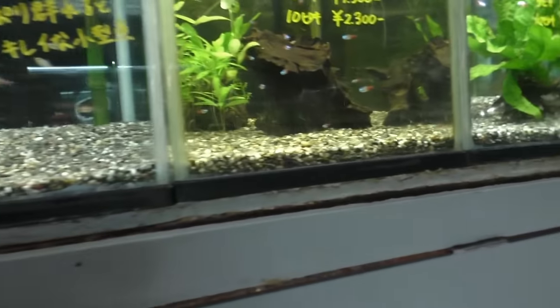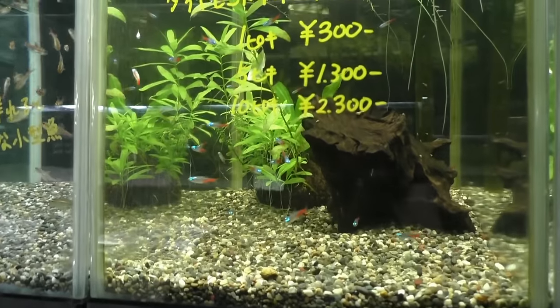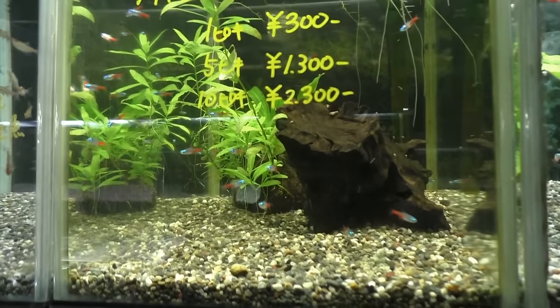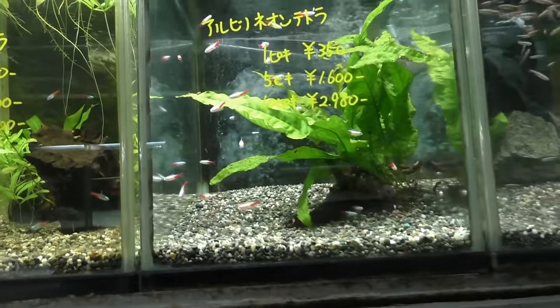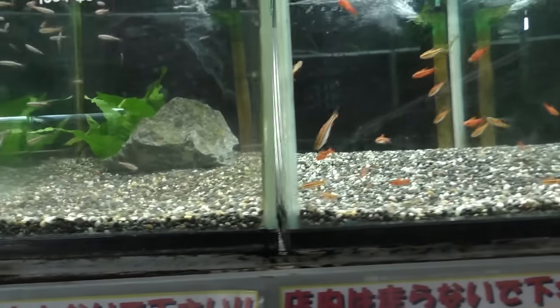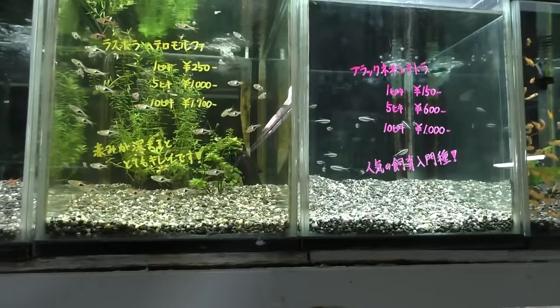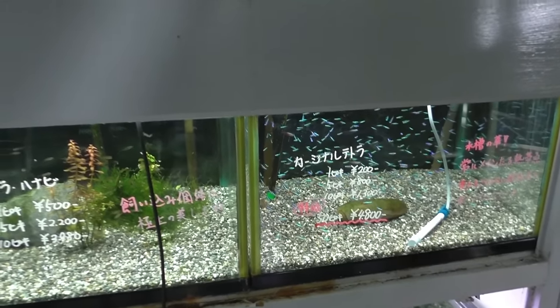Glow light tetras. Neons. If I'm reading this right, these neons — decently small — are $3 a piece. The albino neons are $3.50 a piece. Dollar for white clouds, roughly, with conversion rates. Cardinals are only $2 a piece — how is that possible?